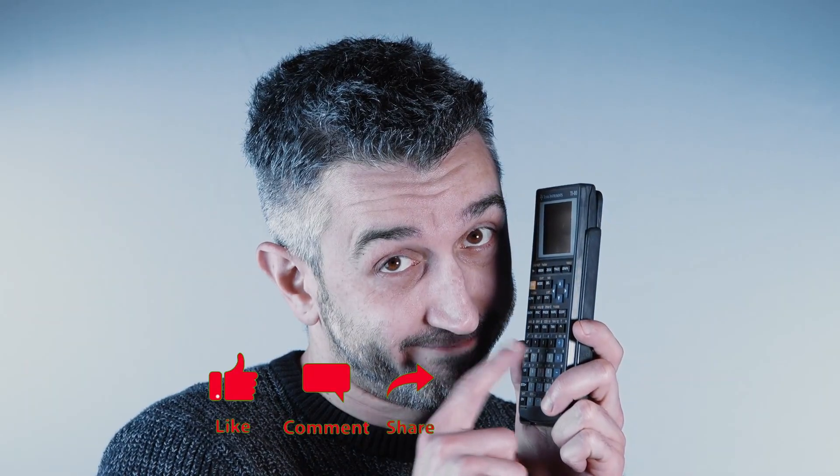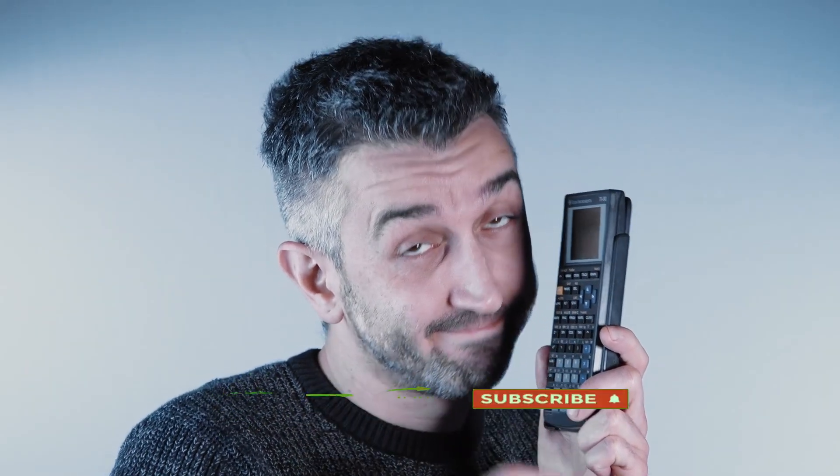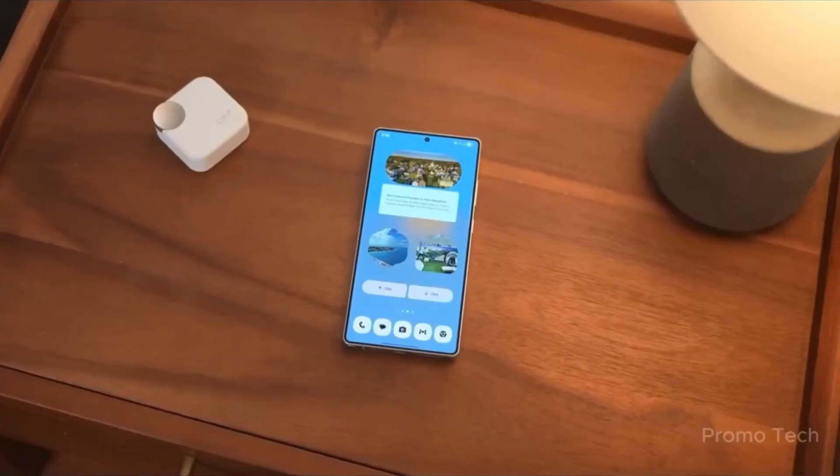Welcome back, viewers. James here. If you're loving these deep dives into Samsung's biggest updates, make sure to hit that like button, subscribe, and ring the bell so you don't miss what's next. Let's jump right into the big picture.